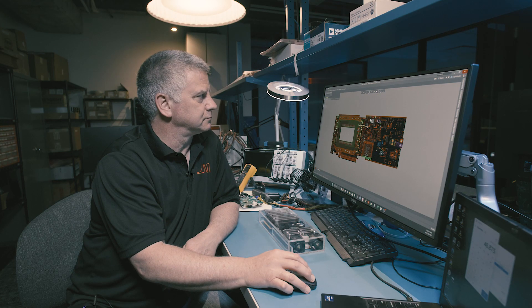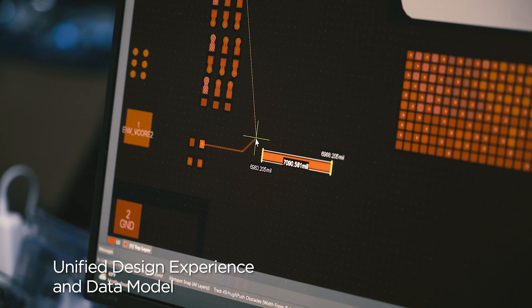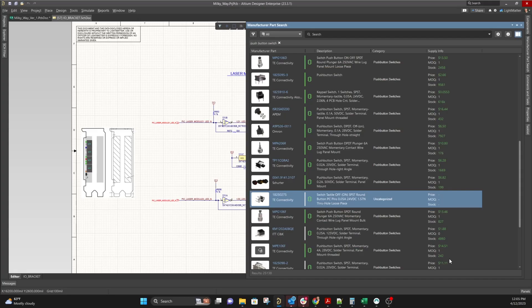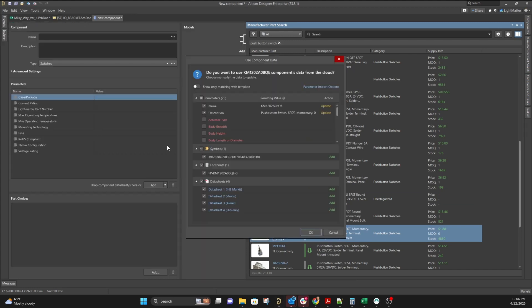So we're using Altium Enterprise. It's pretty much an all-in-one tool. You get schematic capture, you've got a PCB editor, you've got simulation, you've got MCAD co-design. And for a startup with limited funds, I like the fact that all of this stuff is included in Altium Enterprise to have at my disposal.